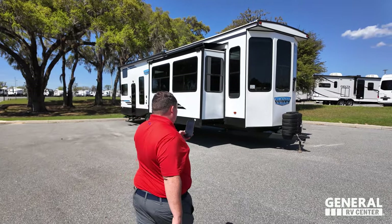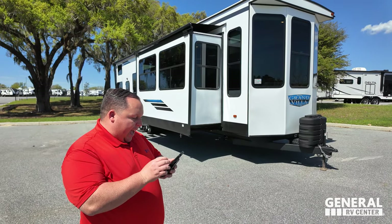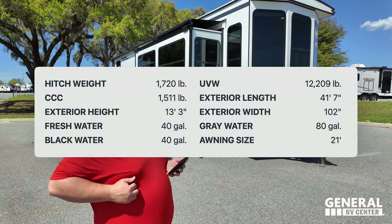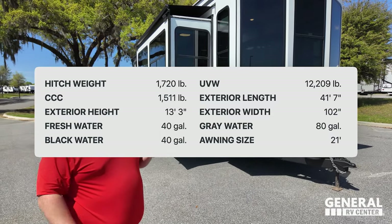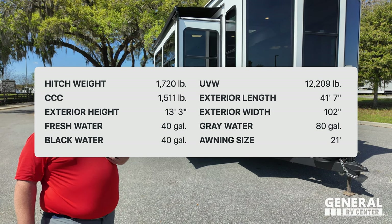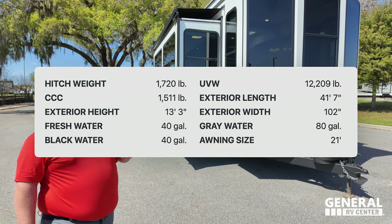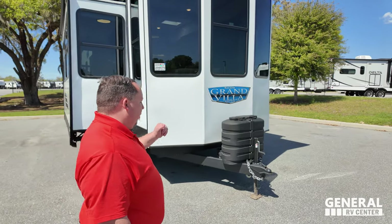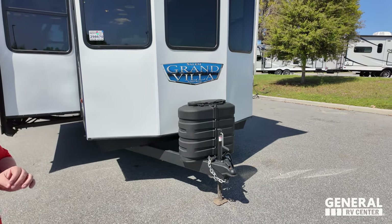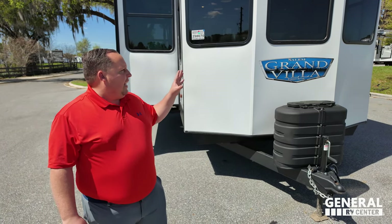Model is 42FLDL. The tip-to-tip length is 41 feet 7 inches. Dry weight is 12,359 pounds and the hitch weight is 1,720 pounds. It has 40 gallons of fresh water, 80 gallons of gray water, and 40 gallons of wastewater. Notice the manual tongue jack — this is not made to be towed. It's a destination trailer, a park model.